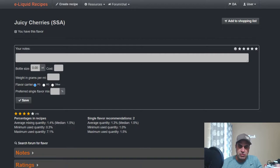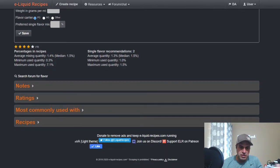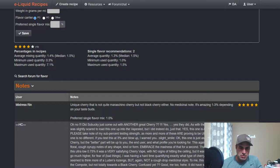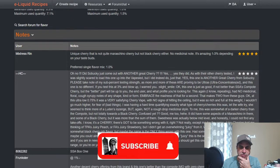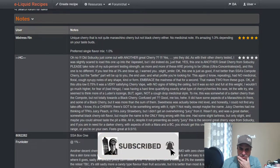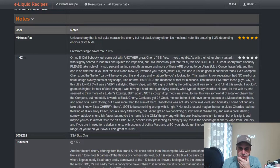First we'll start with SSA Juicy Cherries. Average mixing median is 1.5%, single flavor at 1.5%. Mixtress Rin, who I always depend on, says: unique cherry, not quite maraschino but not quite black cherry, has medicinal notes, amazing at one to three percent depending on your taste buds. HC says: did Sabaki just come out with another great cherry? Yes they did.